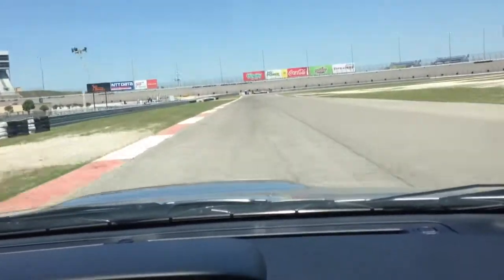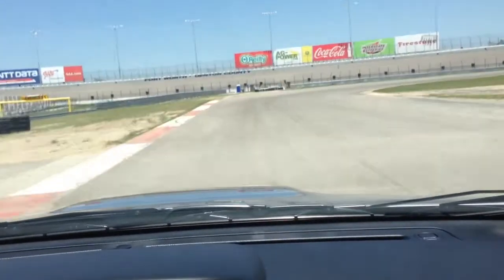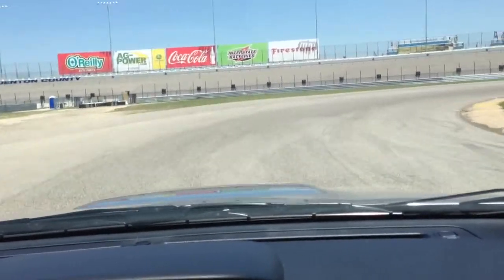This car sports a 305 horsepower, 290 foot-pounds of torque, 2.5-liter turbocharged intercooled boxer four-cylinder engine.